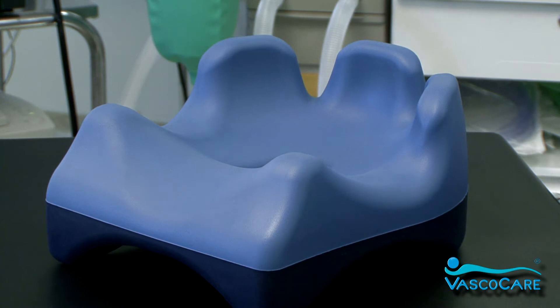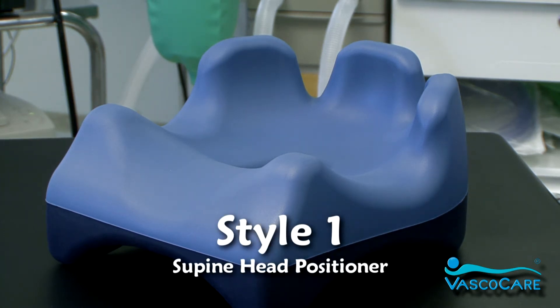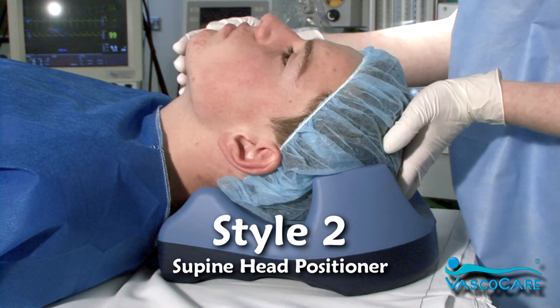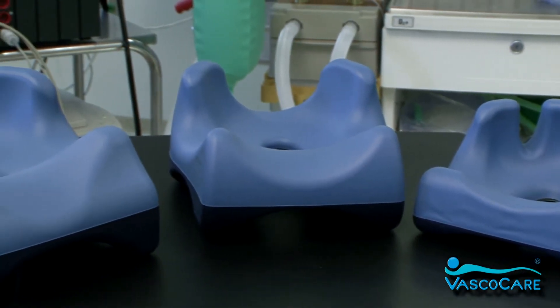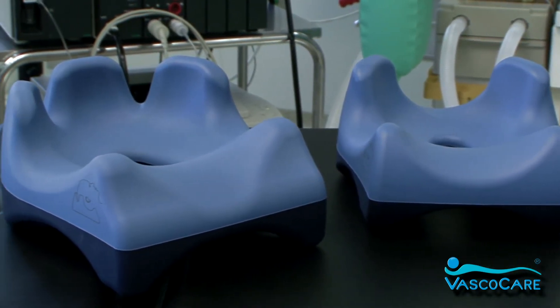There are two styles of Evolution supine head positioners. Style 1 with three-fingered lateral supports provides excellent pressure redistribution and stable head support. Style 2 with two-fingered lateral supports achieves ease of endotracheal intubation. Each style of the positioner is available in three sizes — small, medium and large — to ensure they closely match the patient's profile.